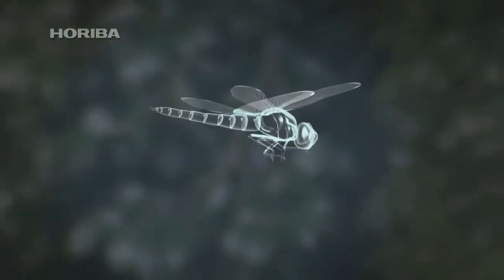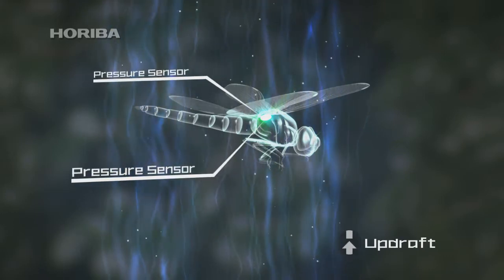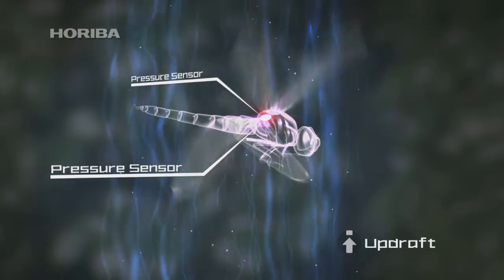The wandering glider has a special sensor at the base of its back wings that automatically stops them flapping when an updraft is detected, saving energy on long-distance flights across oceans.